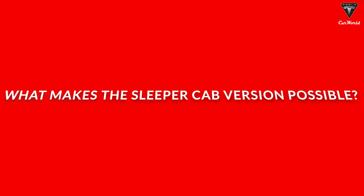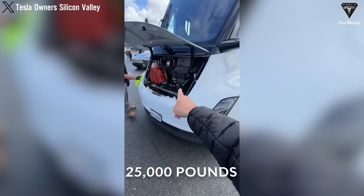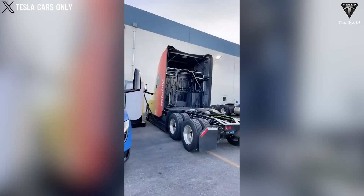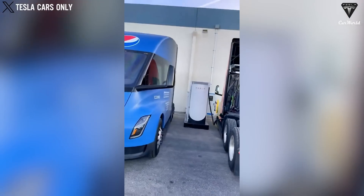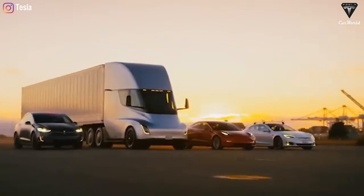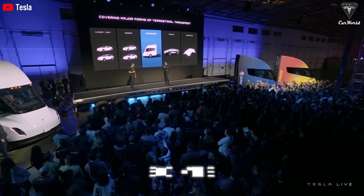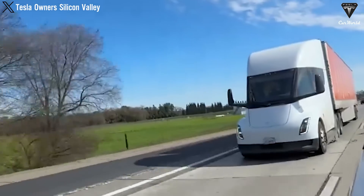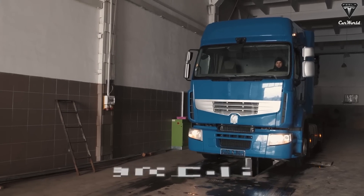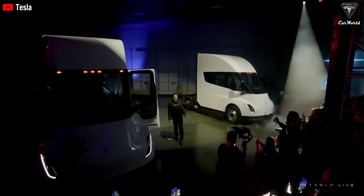What makes the sleeper cab version possible? The Tesla Semi tractor weighs 25,000 pounds, mainly due to the massive battery pack located directly beneath the floor. Adding a sleeper berth would significantly increase the overall weight, resulting in some loss of operating range. Moreover, the Tesla Semi has a 500-mile operating range, which is relatively low compared to diesel trucks with ranges from 900 to 1,400 miles. Hence, a sleeper berth is quite feasible if it reduces only a few hundred miles of operating range, which would be negligible.